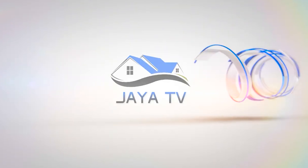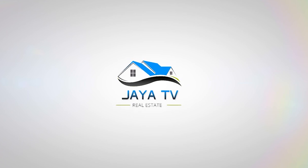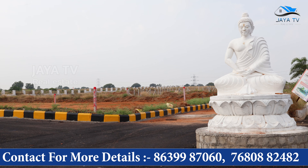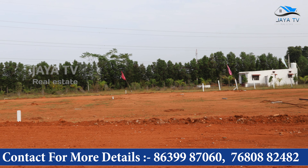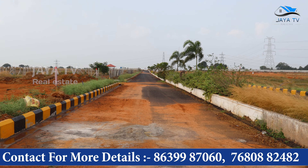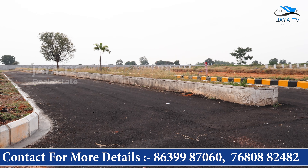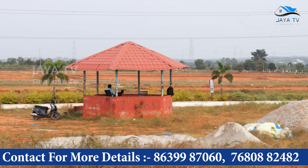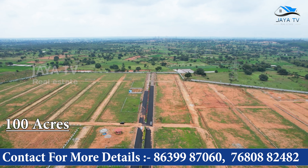Hello, Namaste, welcome to JayaTV. The HMDA project total extent is approximately 100 acres.